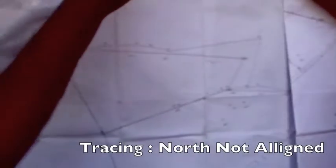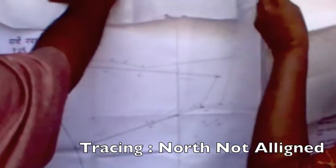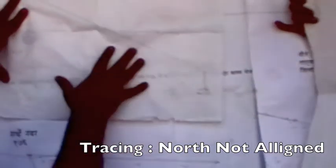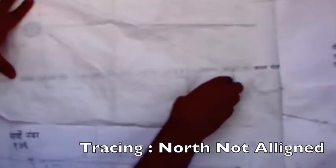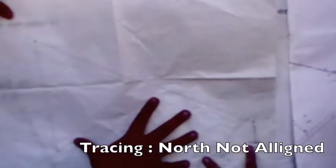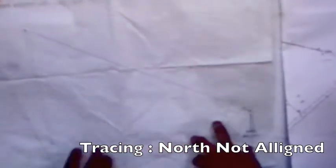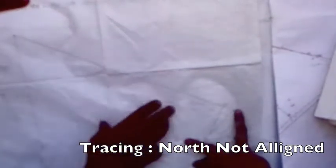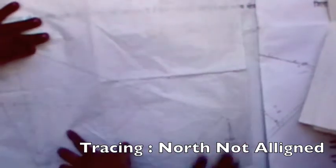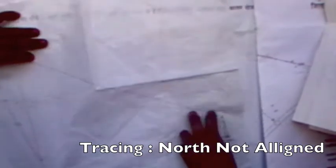What we are now going to do is take the tracing of the Tippan and place it over the map. I am going to start from above. This is the tracing — you can see it is the same plot. You can see the north shown there. I am going to keep the tracing with the north exactly parallel to this fold. If I match it, you will find that it just doesn't fit with the plot.